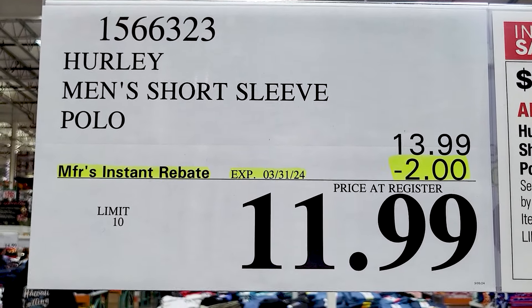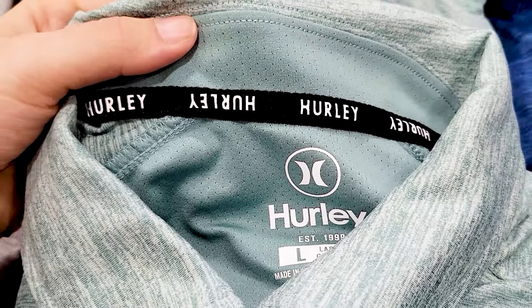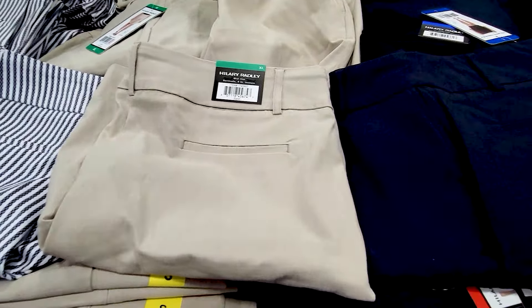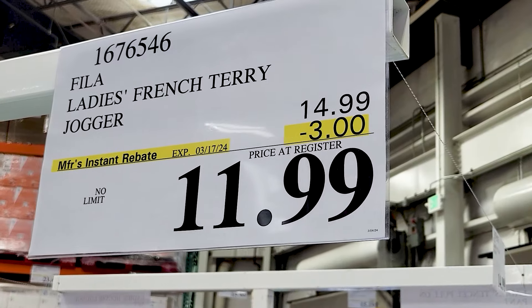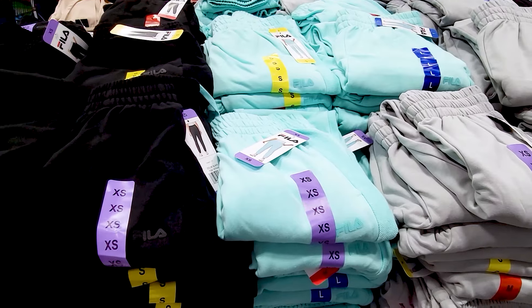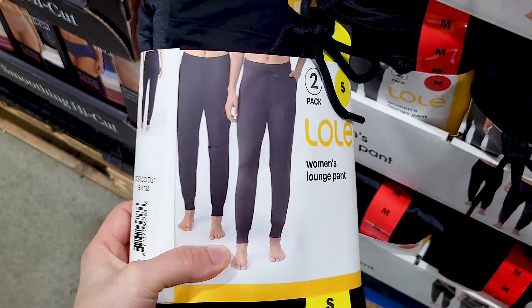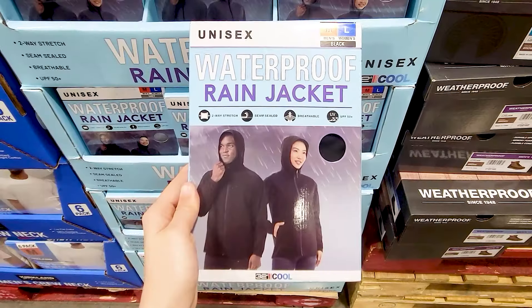Now we're getting into clothing items. You've got these Hurley men's short sleeve polos — this was actually made out of really nice soft material. There's mesh on the inner linings so they want it to be very breathable. These ladies Bermuda shorts are $2 off for a total of only $10. One thing I love about Costco — their clothing prices I feel like can't be beat. They sell clothes for a really good price and sometimes it's really nice brands. You've got these Fila joggers on sale — you get three different colors and plenty of size options. These two-pack joggers are on clearance right now.